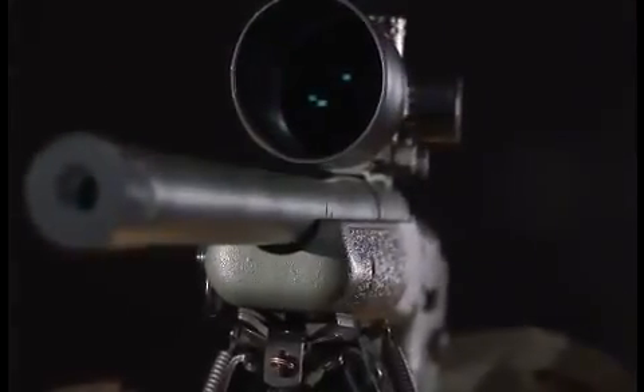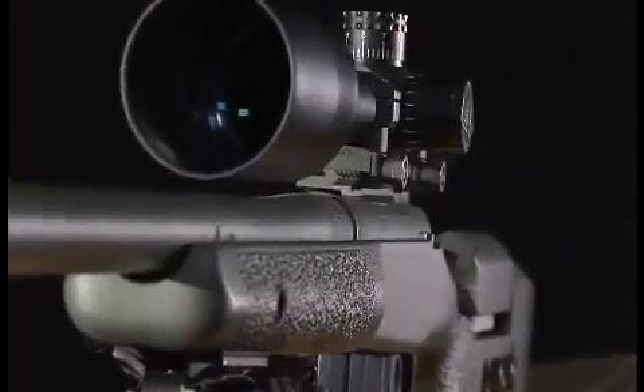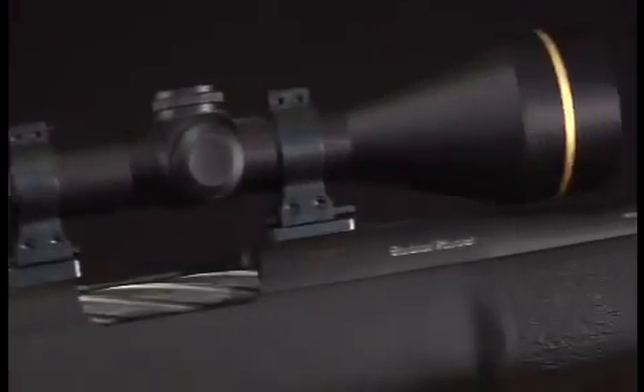The barrels are premium selected, hand-lapped, match-grade stainless steel barrels finished with match crowns. The action is hand-pillar bedded, and the barrel is free-floated for accuracy. The stocks are McMillan — the finest stock in the world. Tough, weatherproof, and accurate. The metal-to-stock fit is excellent.